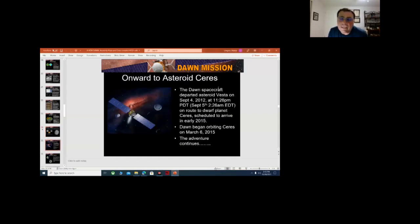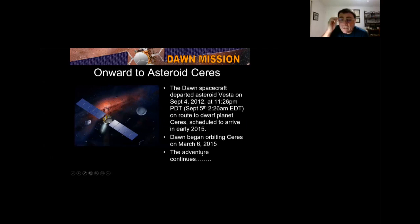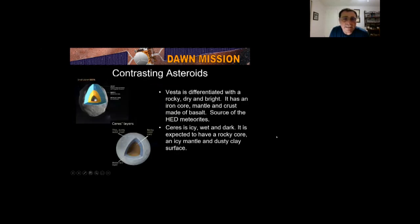Onward to asteroid Ceres. It left Vesta on September 4, 2012, and arrived at Ceres early 2015 — took three years to get there. These two asteroids could not be more different. Vesta is differentiated, rocky, dry, and bright with an iron core, mantle, and basaltic crust — the source of the HED meteorites. Ceres is icy, wet, and dark — expected to have a rocky core, icy mantle, and dusty clay surface. There's no iron core in Ceres.